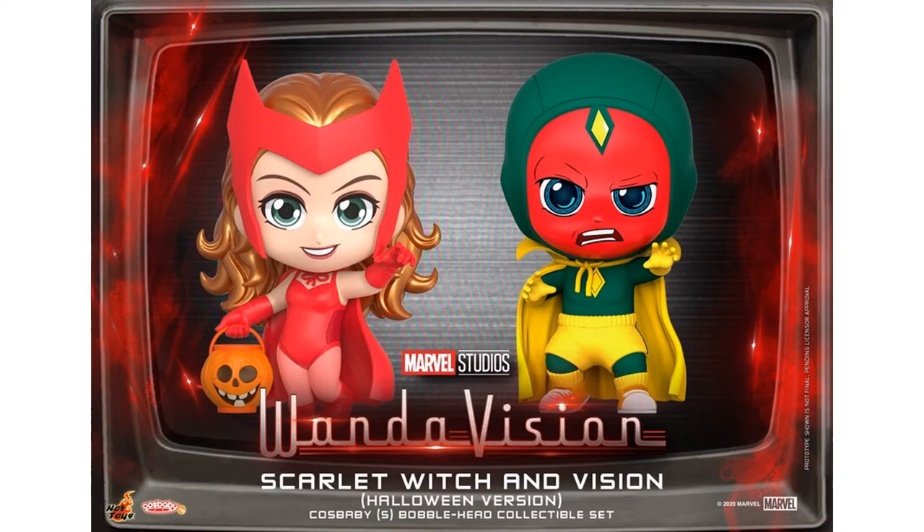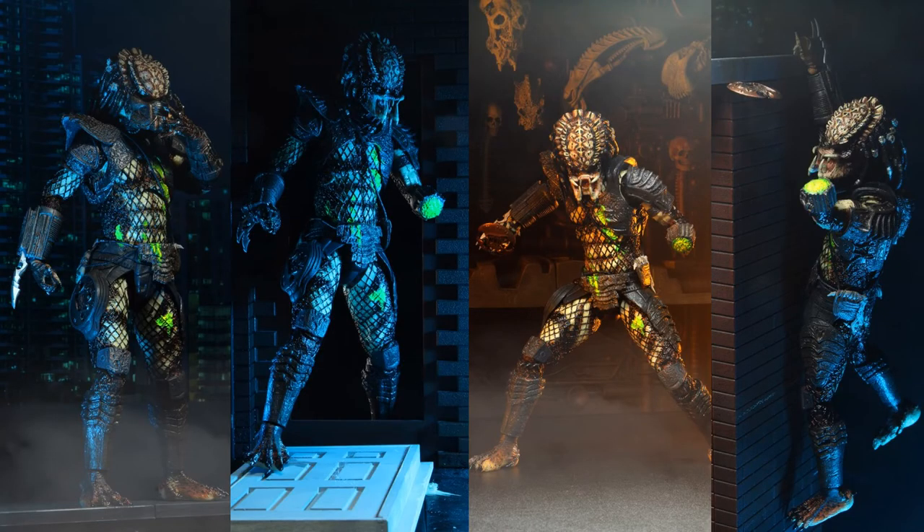Also from Hot Toys, you've got the Disney Plus WandaVision Cosbaby figures of Wanda and Vision in their Halloween costumes. NECA gives us the seven-inch Ultimate Battle Damage City Hunter Predator.